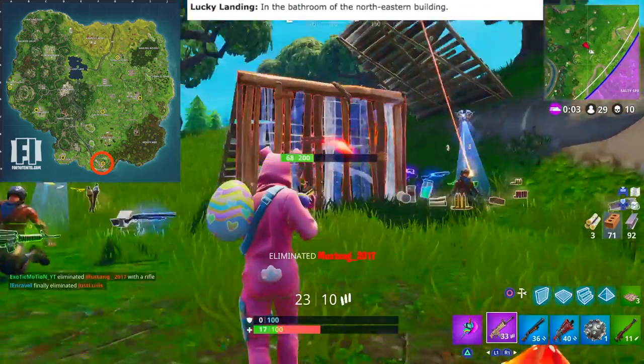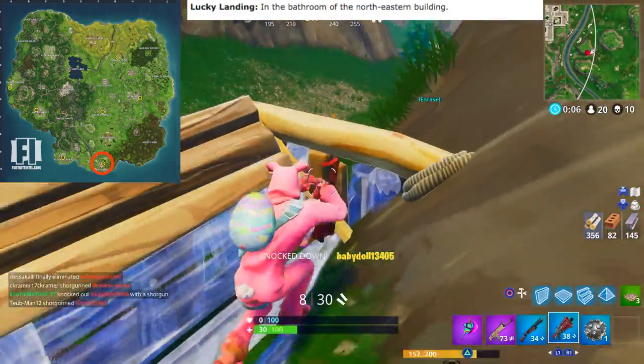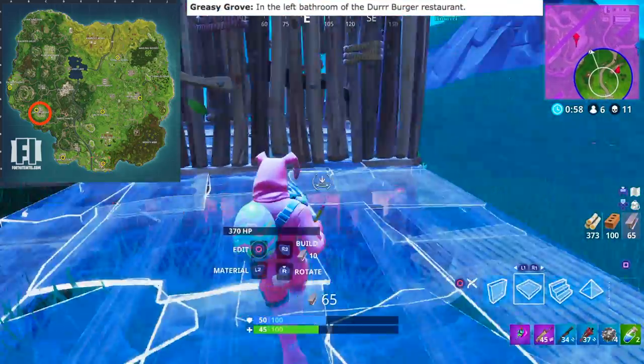Up next we have Lucky Landing. This one is in the bathroom of the northeastern building. On the mini map you'll see one of the bigger buildings in the northeast — go into one of the bathrooms in that building and you'll end up seeing the gnome.